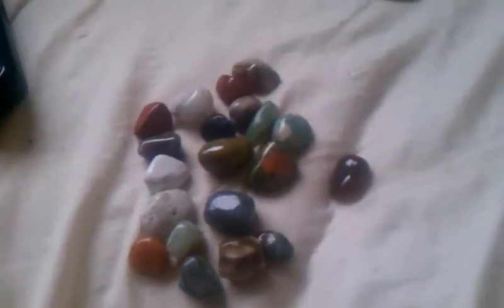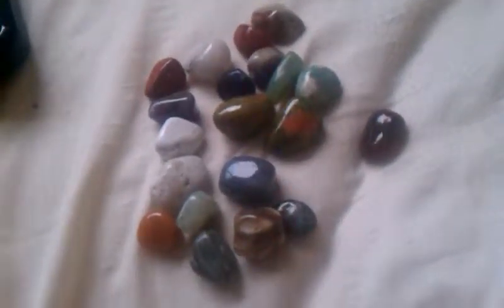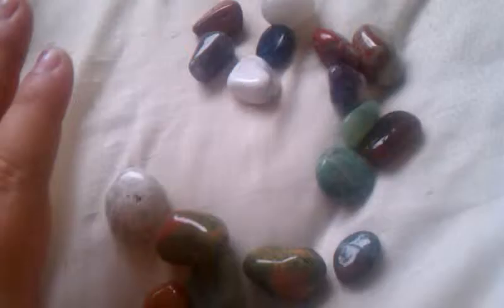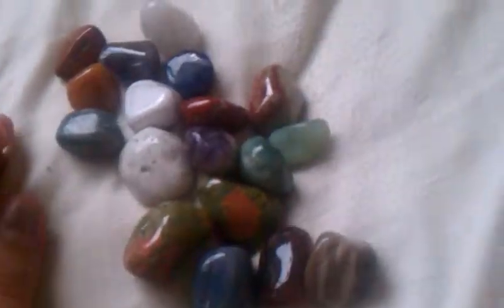Hey everyone, I just got some new stones in the mail and these are some of them right here. If you could take a look and see if you can point out which ones are which — like the ones that I know — I think these ones are Eucanite, so I'll put those over there.